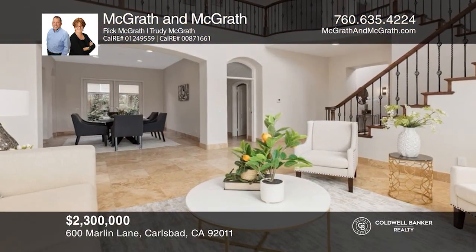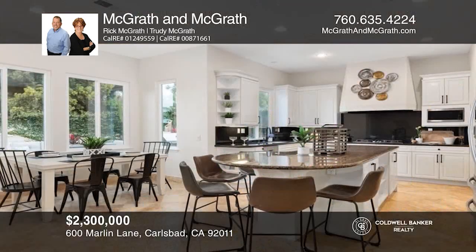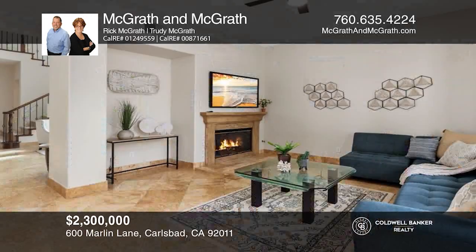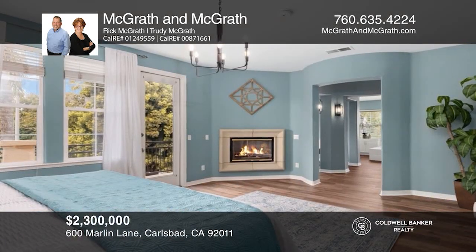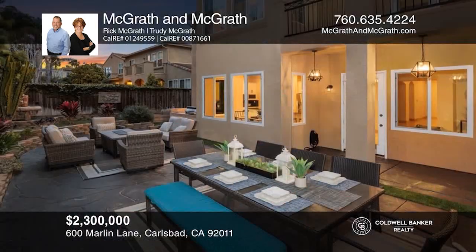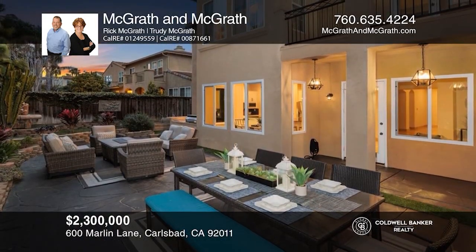This fine home is west of I-5, only blocks to the beach. The first level features a large bedroom with a bath, a kitchen island, and walk-in pantry, a living room with a vaulted ceiling, and a family room with a fireplace. The upstairs primary suite has a fireplace and balcony. It's a corner lot with patios, gardens, and a synthetic lawn. Feel that this is the property for you? Contact McGrath & McGrath to see how to make it yours.